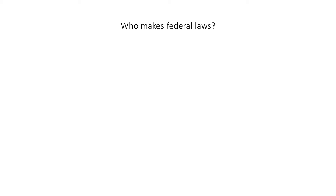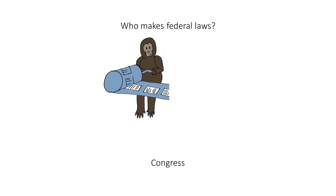Who makes federal laws? Congress. When you hear this question, think of a machine that makes laws. To help you remember that Congress makes laws, imagine a Kong-like gorilla for Congress turning the crank to make laws.